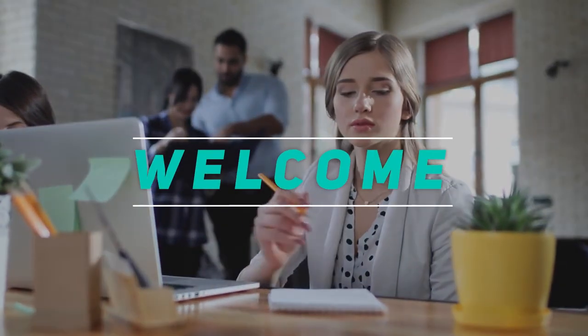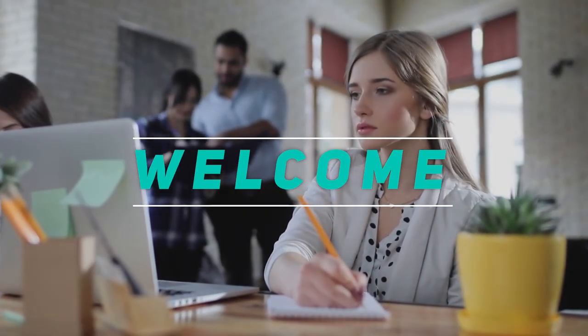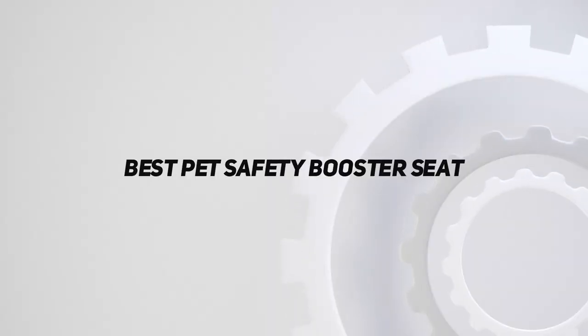Hey, welcome back to my channel. In this video, I'm gonna talk about the top 5 best pet safety booster seats.